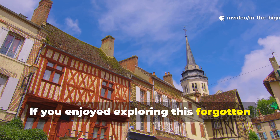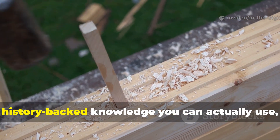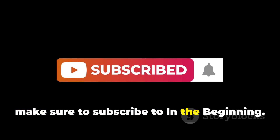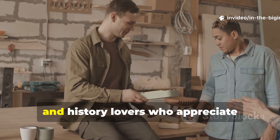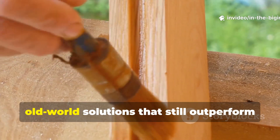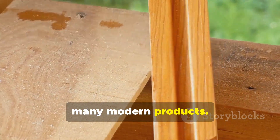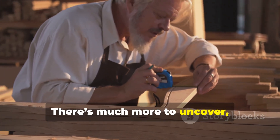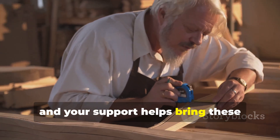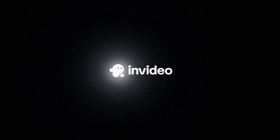If you enjoyed exploring this forgotten medieval technique and want more practical, history-backed knowledge you can actually use, make sure to subscribe to In The Beginning. Share this video with other craftsmen, survivalists and history lovers who appreciate old-world solutions that still outperform many modern products. There's much more to uncover and your support helps bring these forgotten skills back to life.